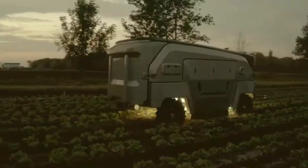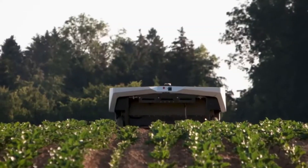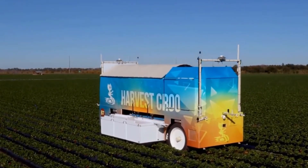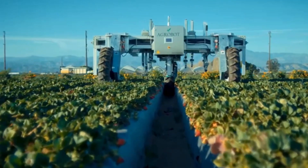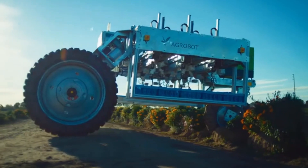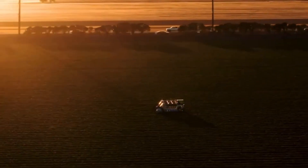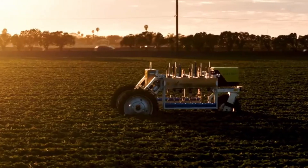9. Autonomous Harvesting Machines. Autonomous harvesting machines are a type of technology that can be used to harvest crops without human labor. These machines use sensors to identify ripe crops and use robotic arms or other devices to pick the crops. Autonomous harvesting machines can be used for a variety of crops, including fruits, vegetables, and grains.